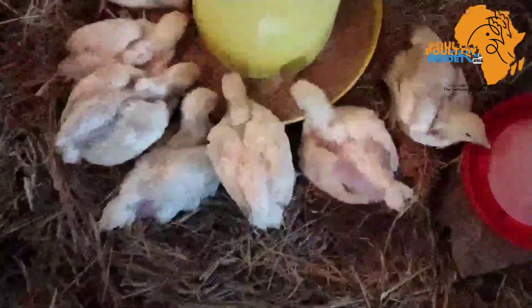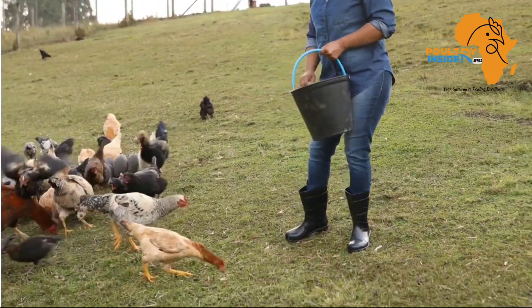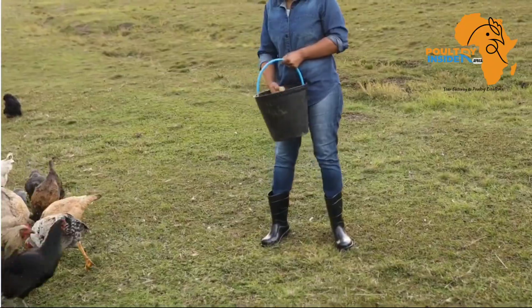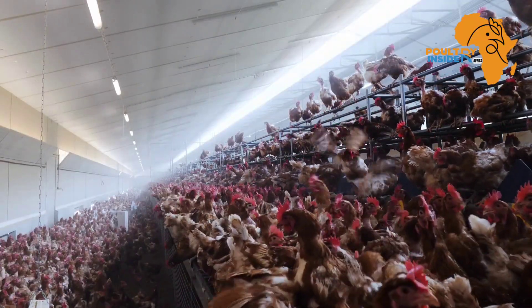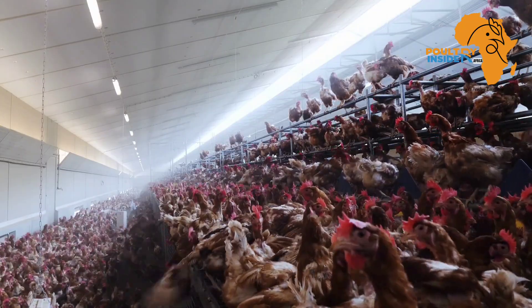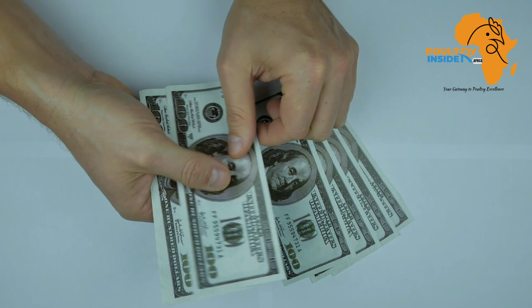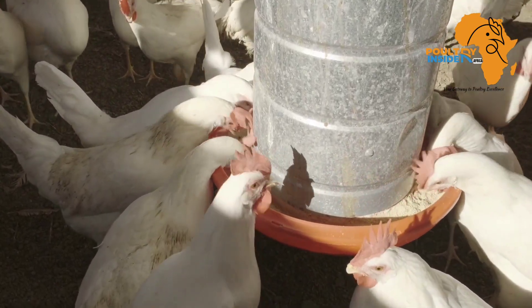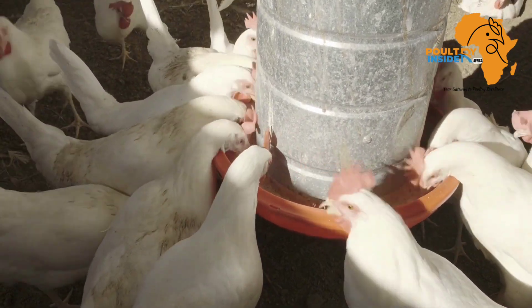Getting back to the video — some farmers may think there is a secret treat or supplement you can give your chickens to boost their feed intake. But to be honest, there is no need to spend money on products in the market. You can improve the conditions in your farm to boost feed intake.